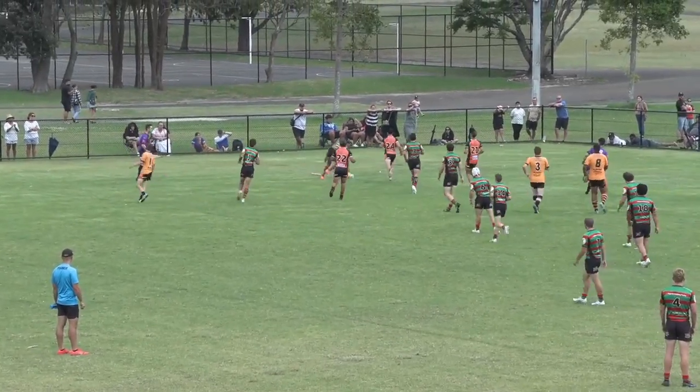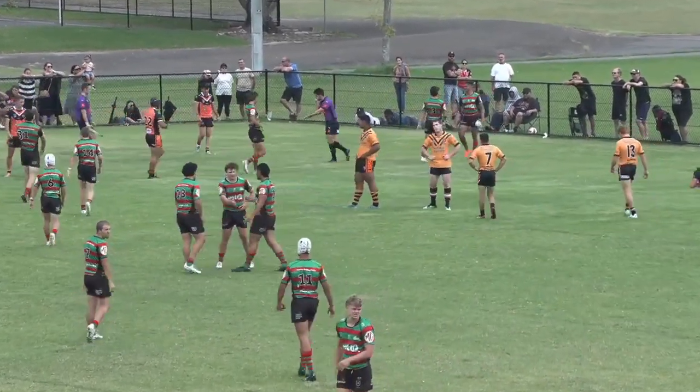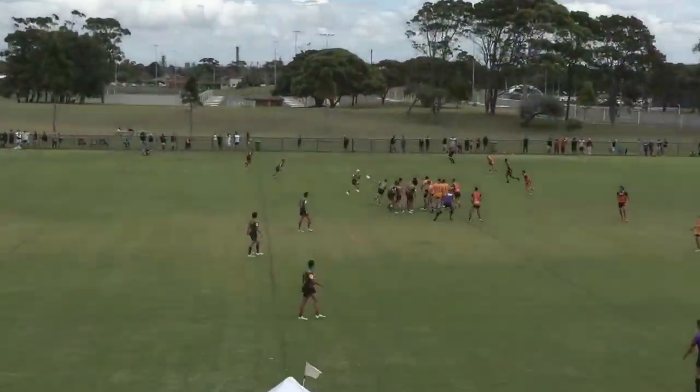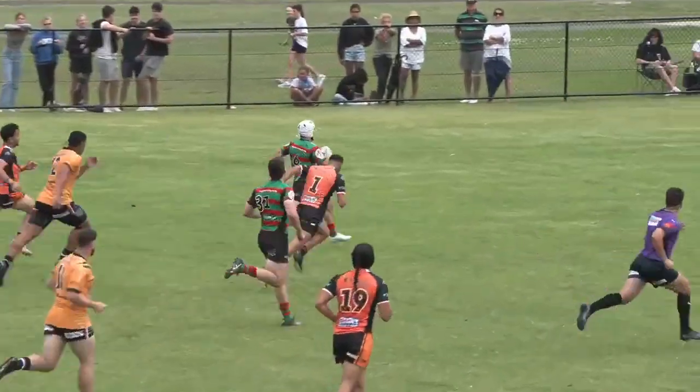Great hands there down the left hand — it's on again. There's a nice catching pass there. There goes Jai Gray — too classy.